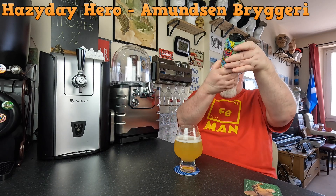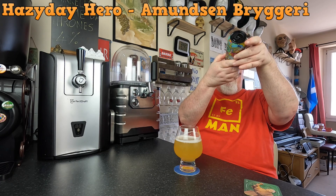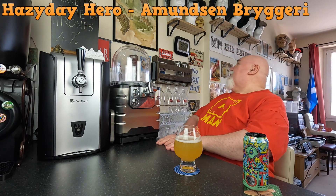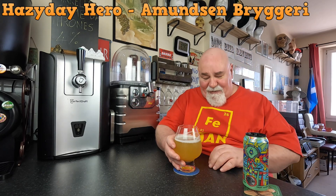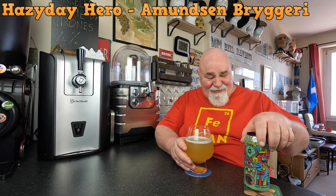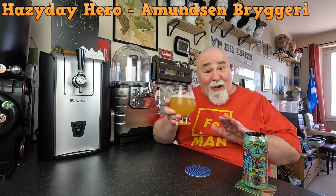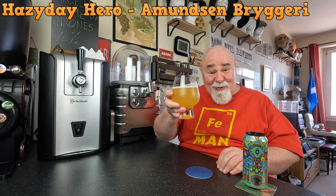Wait - best before end of March 2023, the 15th of March 2023. This is April the 19th, so it's a month out of date. Should that matter? It might have lost some of its character. It doesn't smell off or anything though, it smells really nice anyway. Let's see how it tastes - cheers.